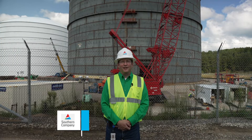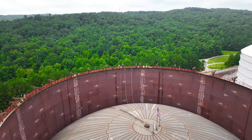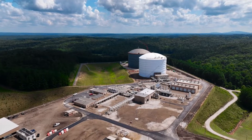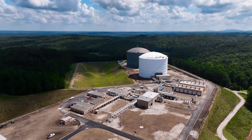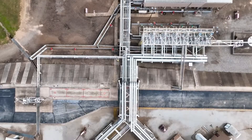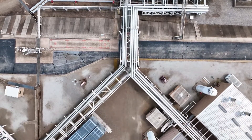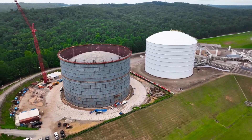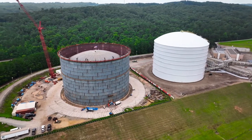We're here today at Cherokee LNG where we've just raised the roof on our new LNG tank. We're currently expanding and upgrading our Cherokee LNG facility. This expansion will allow Atlanta Gaslight to store gas when it is most affordable and have access to that supply during periods of peak demand. Part of that work is the addition of a second tank that will double the facility's capacity.